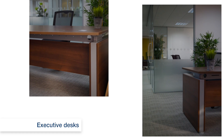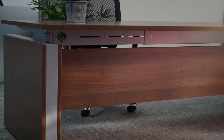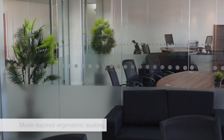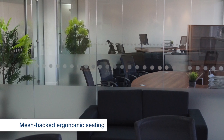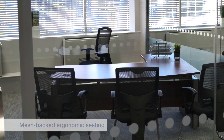Well made and built to last, executive desks are supplied in a wide range of finishes and styles to complement your office fit out. To complement the executive desks, Spaceway offers a wide range of stylish ergonomic seating, including the latest mesh backed office chairs.